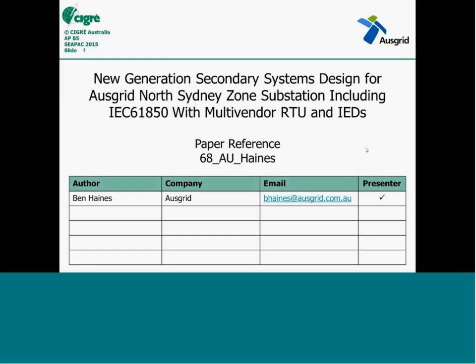Welcome all, and thank you very much for dialing in to our first CIGA MGN protection and automation webinar. Today we have the pleasure of welcoming Ben Haynes, senior engineer secondary circuit at Ausgrid, who is planning on the implementation of engineering systems in Ausgrid's North Sydney zone substation.